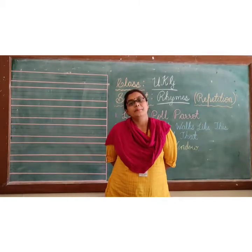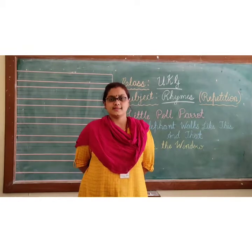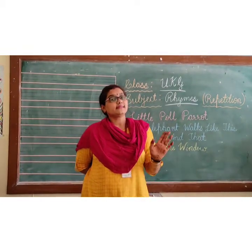Hello kids, welcome back to Rhymes class. Yes kids, we have finished all the 16 rhymes. Today we are going to repeat some rhymes.